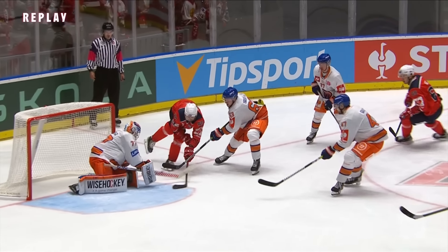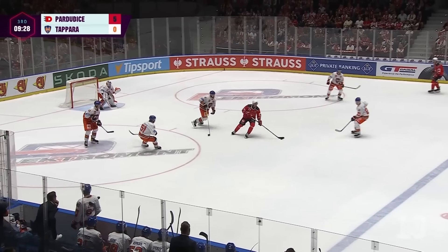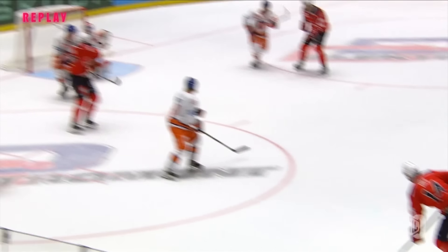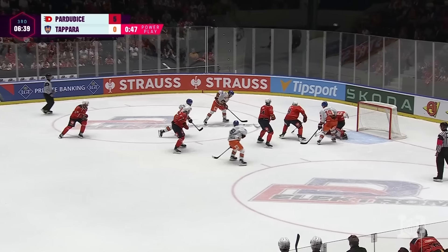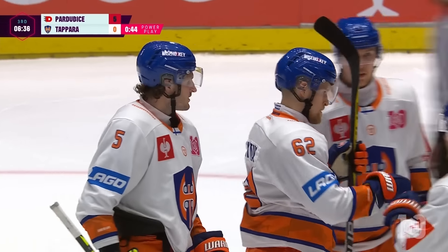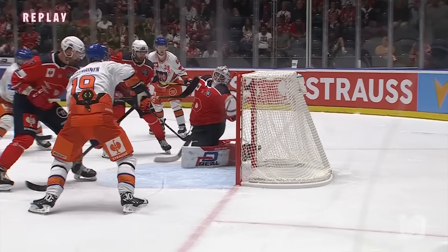Later on, they try to add even more to it. A point-blank one-timer, but a great save by the goaltender going off the right arm and it stays out. Tappara, desperate to get on the board down by five, gets a scramble in front and scores off a bounce. They finally get on the board. Julius Maktela finds the back of the net, but it's too little, too late. Dinamo Pardubice wins it 5-1.